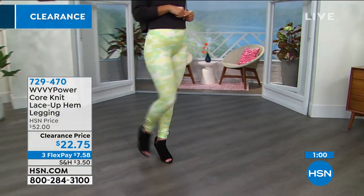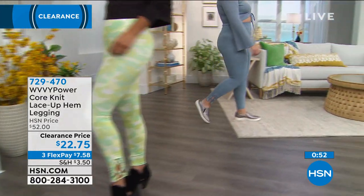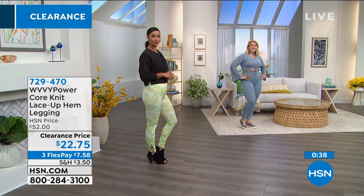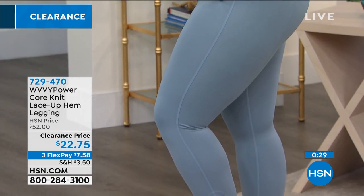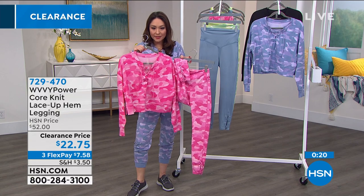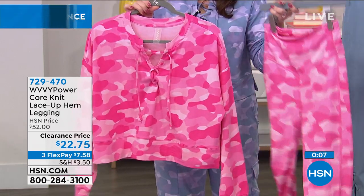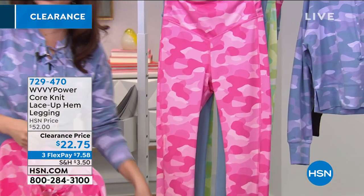Depending on your height, this length works for everyone. If you're shorter they might be more full length; if you're tall like Brittany they'll hit around the ankle. Brooke is in extra small; Amanda is in large. Brooke has the denim, and if you like the green that's the green ice camo. The prism pink camo matches perfectly back to the sweatshirt — same lace detail on both. On clearance for $22.75. Item number 729-470. Pink, denim, and green all available.